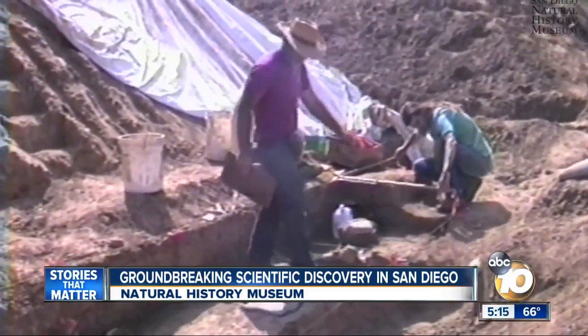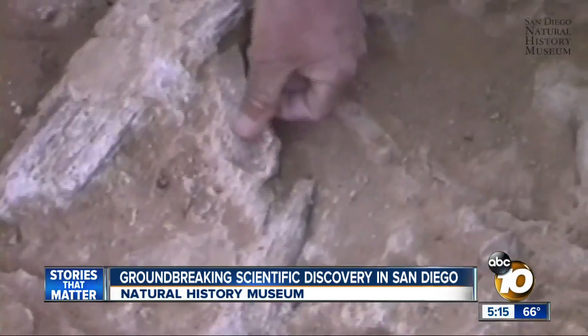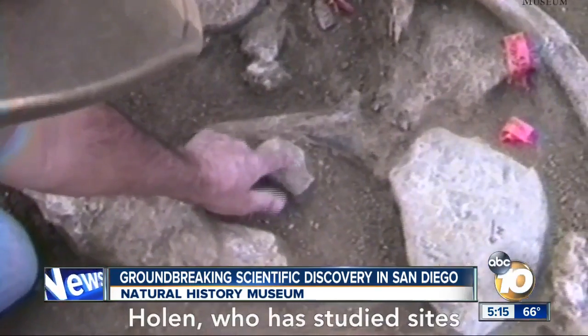Although there is evidence of humans, their remains haven't been found, so there's still a lot of questions about these prehistoric San Diegans. The findings made here in San Diego will be published in the latest issue of the science journal Nature, giving us all a new mystery to dig into right in our own backyards.